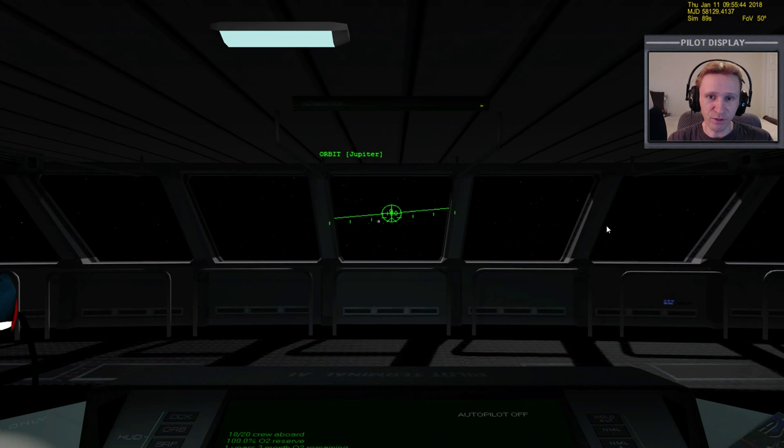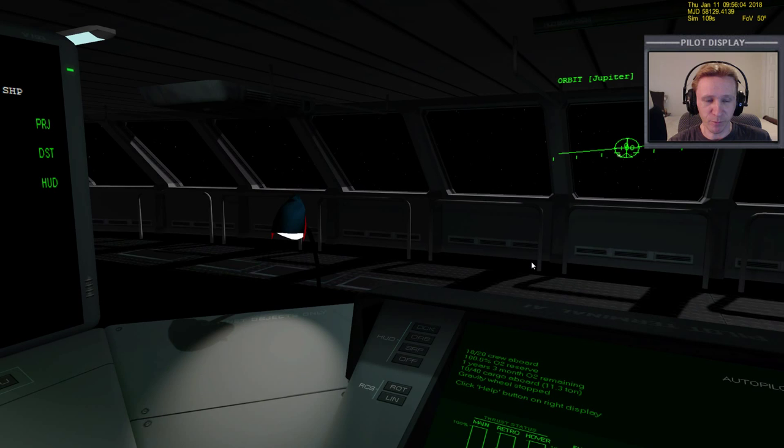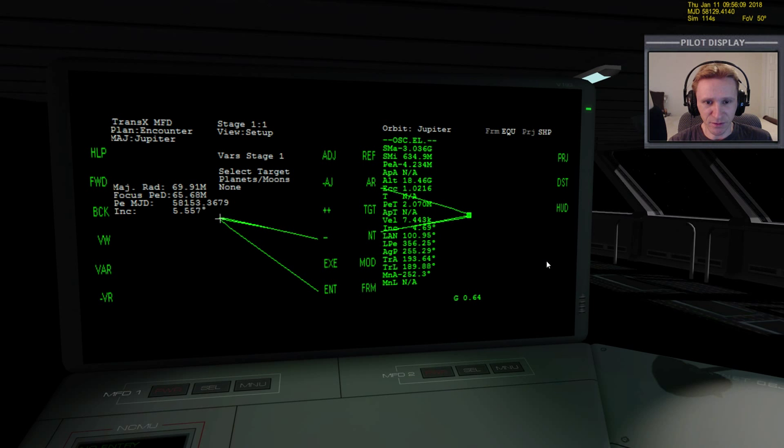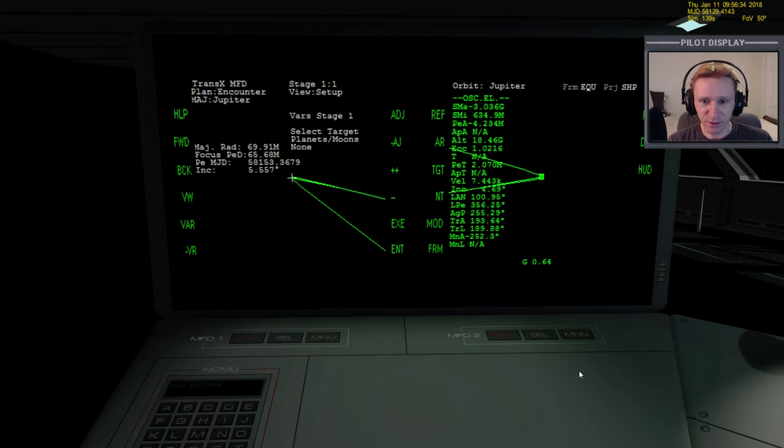Welcome to another Orbiter 2010 video. This is a continuation of my Earth to Ganymede series. It's been a couple of days since I recorded the last video, so I'm trying to remember where we left off. I got interrupted near the end, but it was coming right up on the 30-minute mark anyway. Looking at the MFDs, we're pretty close to Jupiter - we're 0.64 of the gravitational influence, and we have a PEA of negative 4,000 kilometers, so we'll need to bring that out. I contacted Dimitri to ask about the best way to approach Jupiter.